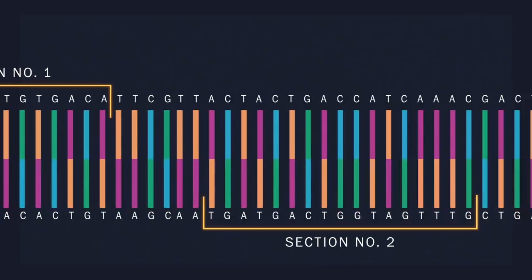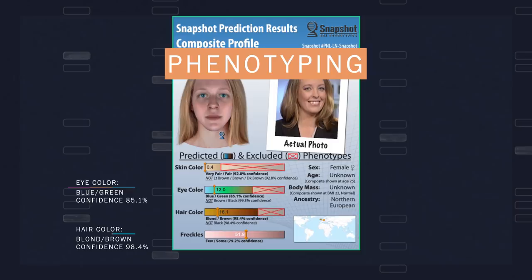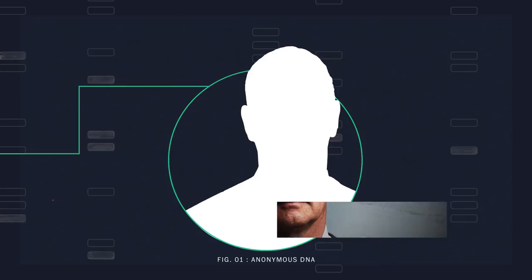We have a default set of analyses that we do, and that's what we call basic phenotyping. That is eye color, hair color, skin color, ancestry. Phenotyping can give investigators an idea of what the perpetrator looks like. But in cold cases, knowing what a suspect looks like is often not enough.